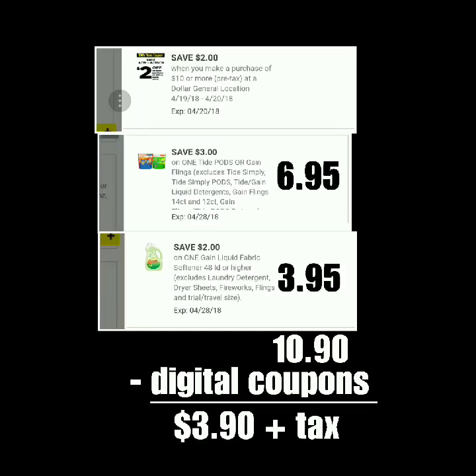In the scenario I've got in the pictures here, I've got the fabric softener, and that is on sale for $3.95. But like I said, you could get the 105-count sheets, the 40-ounce liquid, or the Fireworks — whichever you want to combine with those Flings at $6.95. That brings your subtotal to $10.90. Minus the $2 off of $10, a $3 digital coupon for the Flings, and a $2 digital coupon for the other Gain item, it comes down to $3.90 plus tax.